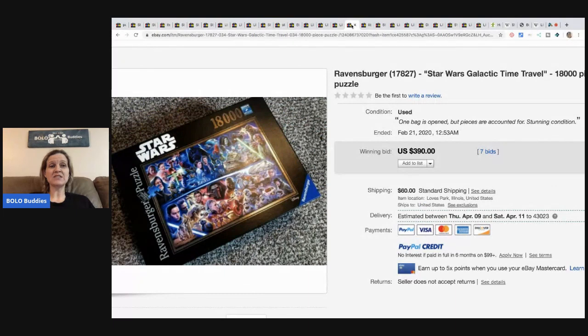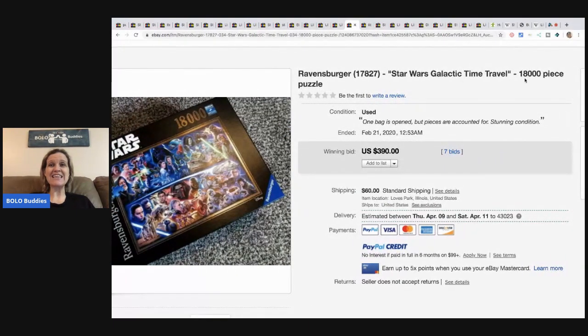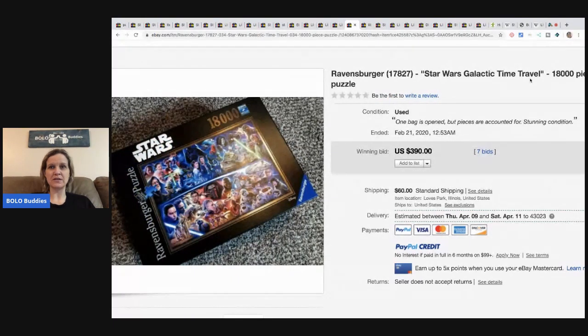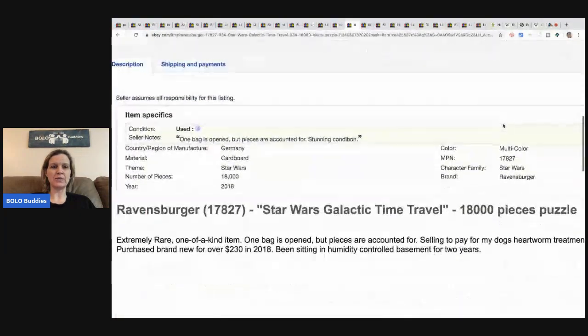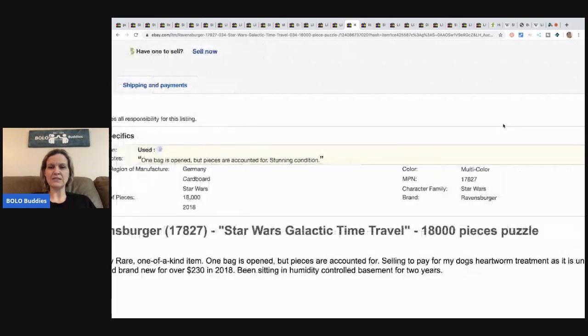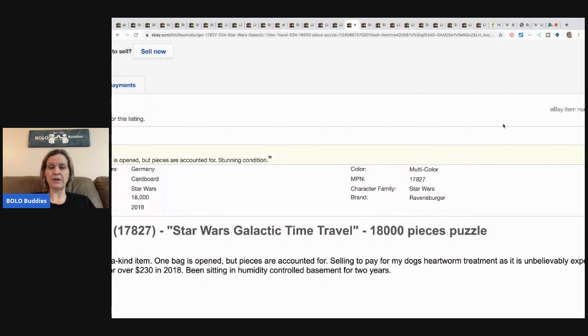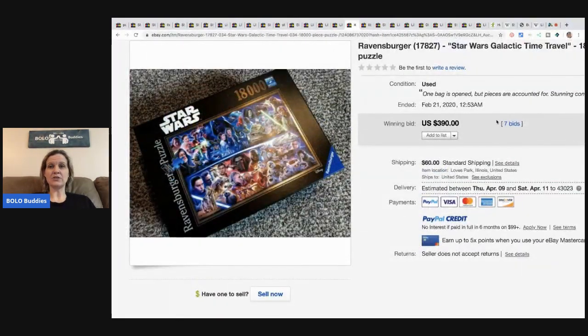Now this is a Star Wars puzzle — wait, wait, wait — 18,000 piece puzzle, and it's used. One bag is open but pieces are accounted for. Would you want to be responsible for figuring out if all those pieces were there? Extremely rare, one of a kind. Selling to pay for my dog's heartworm treatment. It sold for $390 with seven bids.